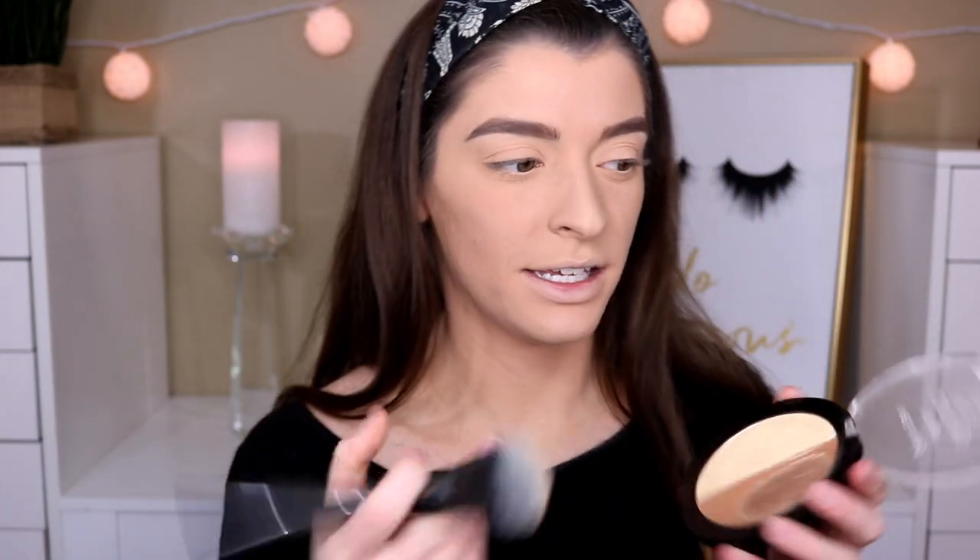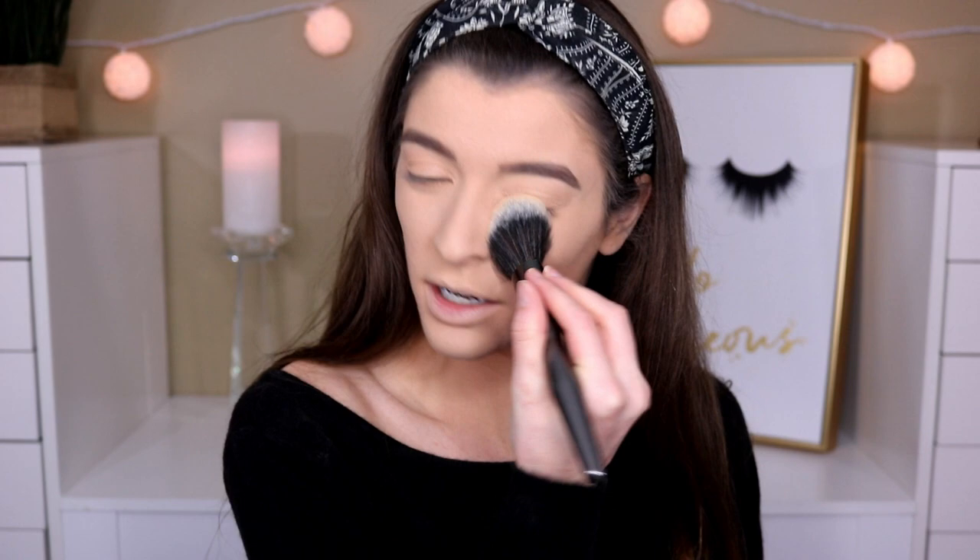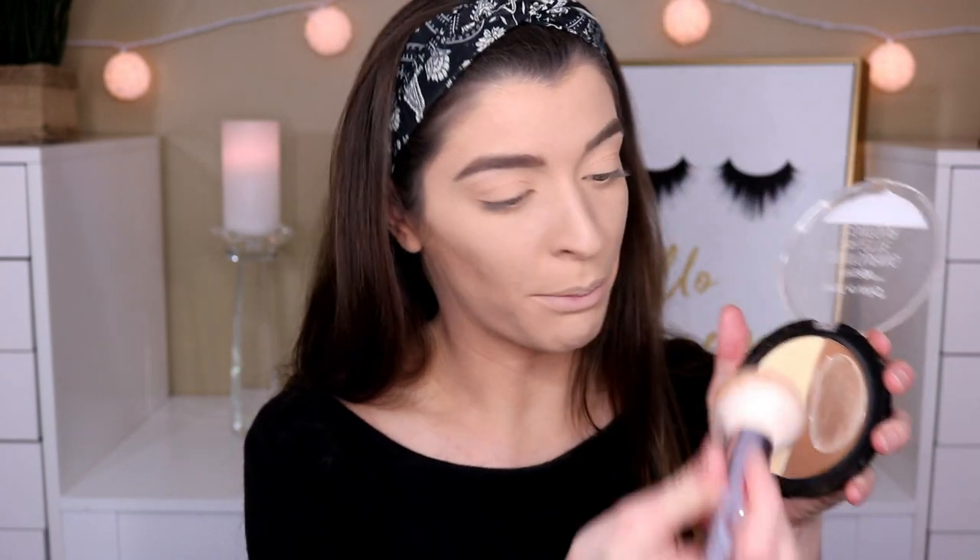Now I'm moving on to bronzer, blush, and highlight. For my bronzer today I have the Wet and Wild contouring palette. I'm going to try and set my under eyes with the banana shade and then contour and bronze with the deep dark brown. Taking a flat brush, I dip into the banana — that did brighten a little bit. It's really not that bad of a powder; it's finely milled, sets into the face nicely, and doesn't make your face look cakey. Then for bronzer, going into this deep dark brown.